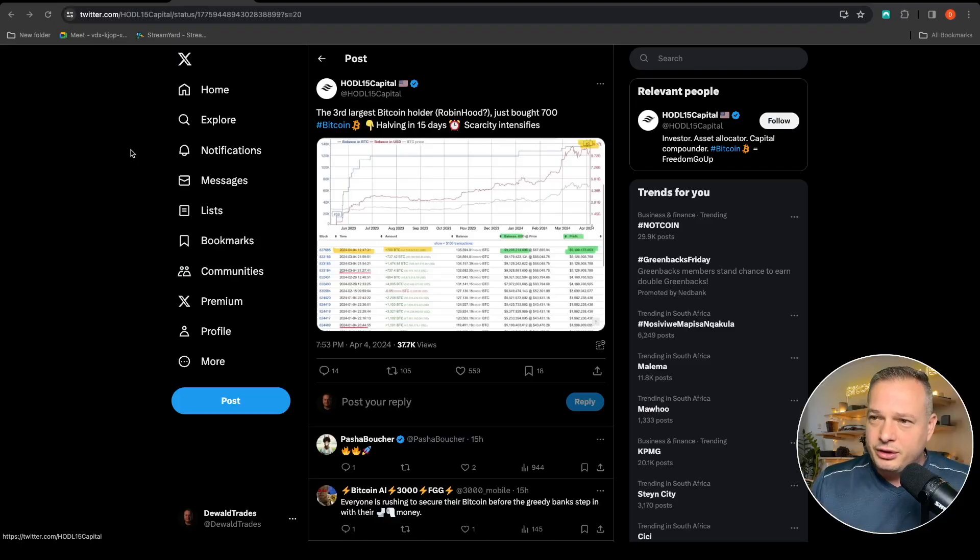Let's jump into some fundamental news. First up, the third largest Bitcoin holder Robinhood just bought 700 Bitcoin — halving in 15 days, scarcity intensifies. Quite bullish. You can see a lot of aggressive big players are aggressively buying up Bitcoin in preparation for the halving that is around the corner.